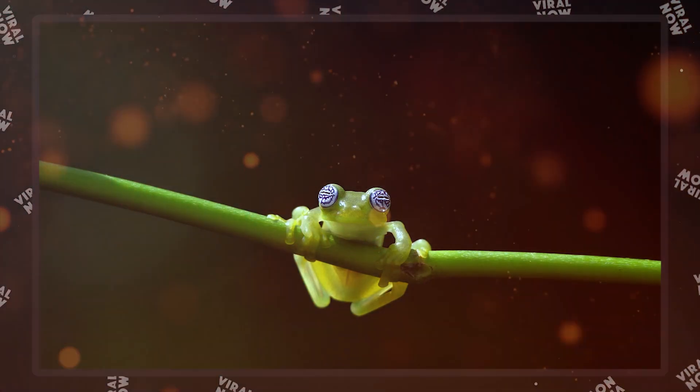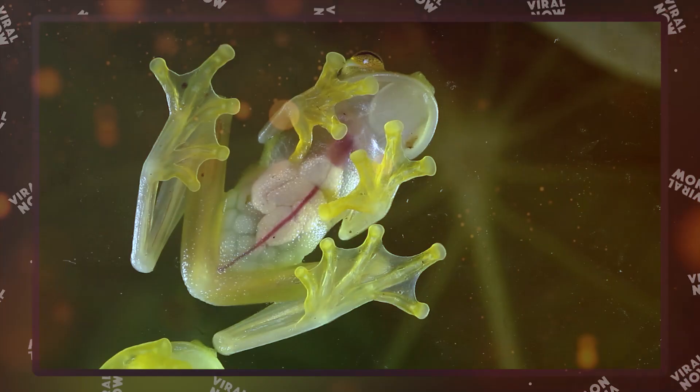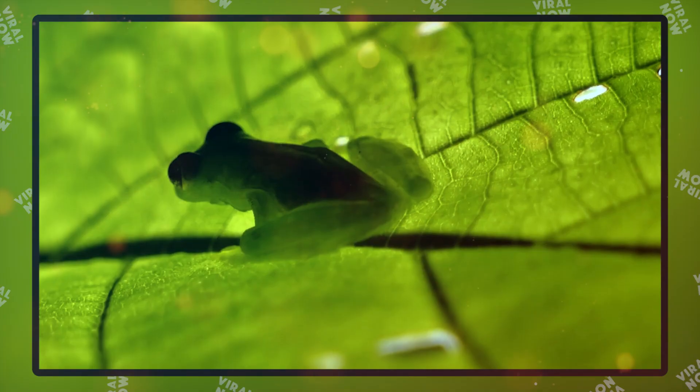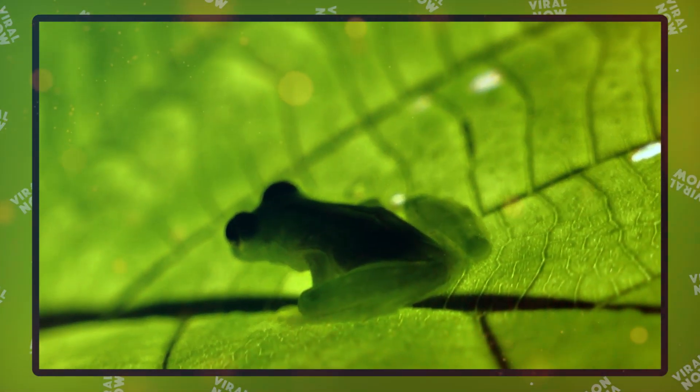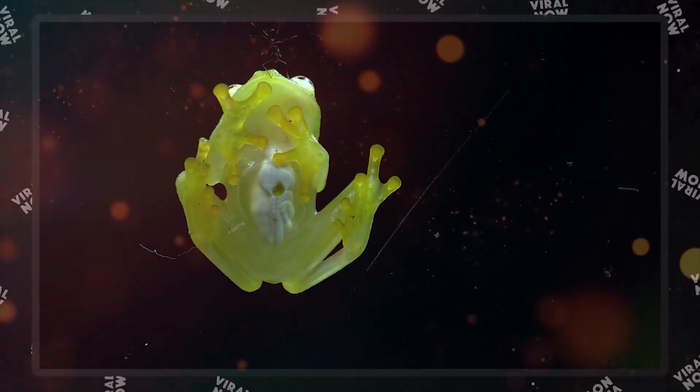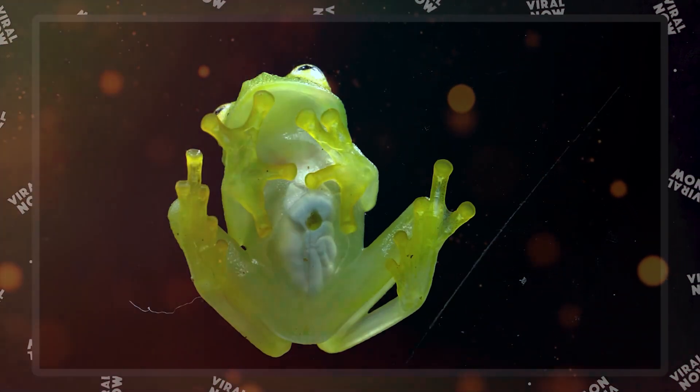One wonders if this doesn't expose the frog to more predators. Studies show that the secret of their camouflage is hidden in their legs. Since it's the most translucent part of their body, their legs match the brightness of the background foliage. By blending in, the limbs help to hide the frog's outline.